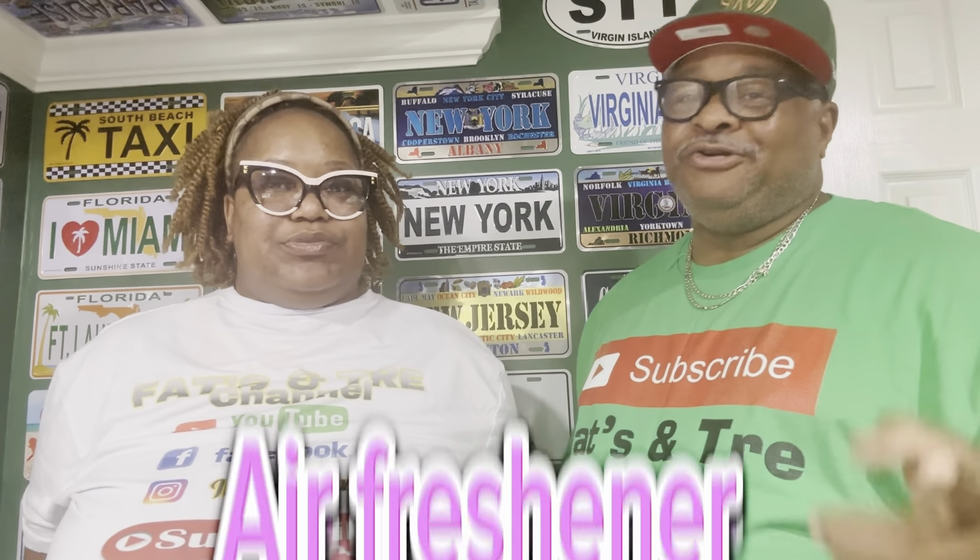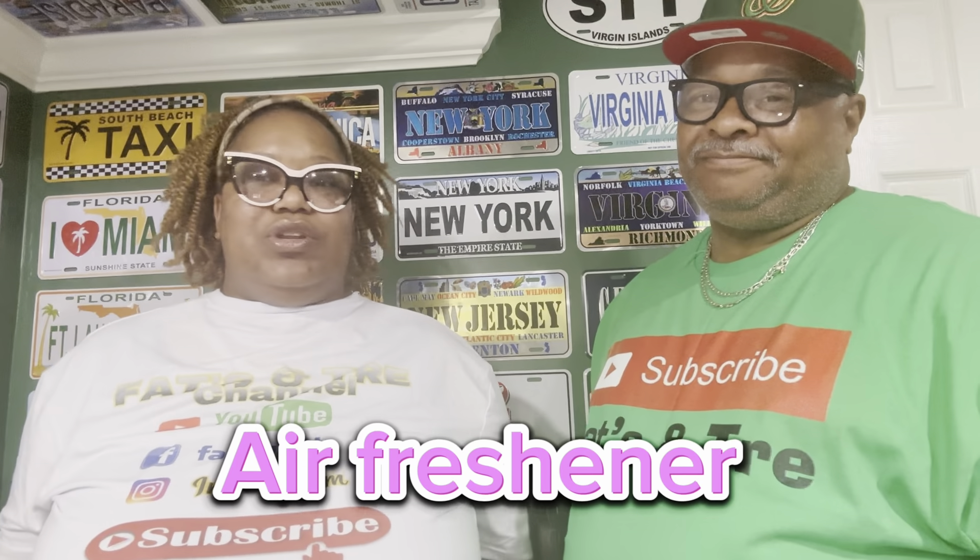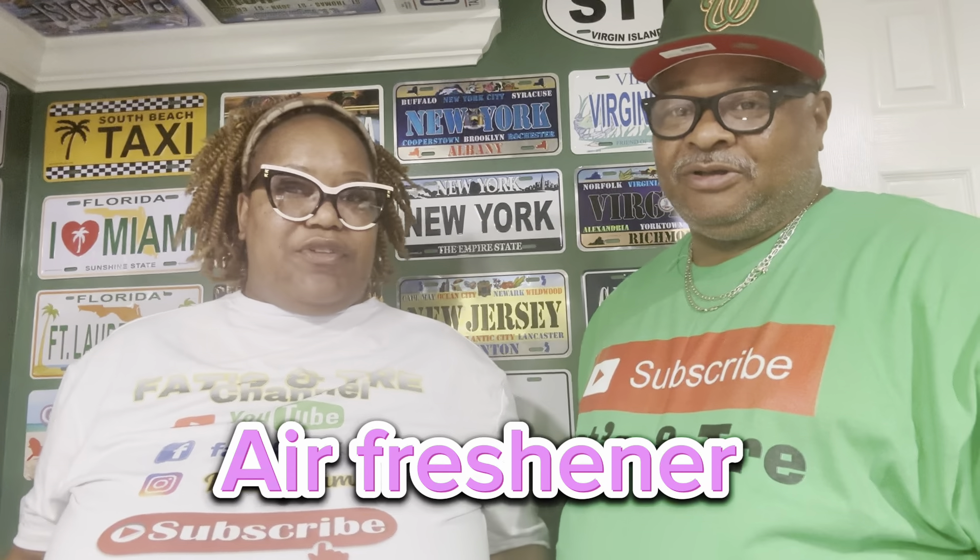What up, though? I'm Fat. I'm Tree. Welcome back to another edition of Fast and Tree. Today, what we're going to be talking about is cabin essentials. Stick around towards the end and we do have a bonus tip.